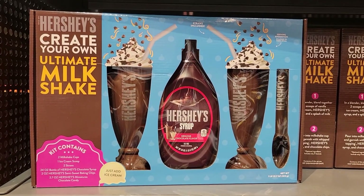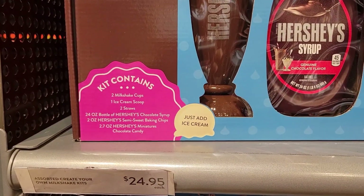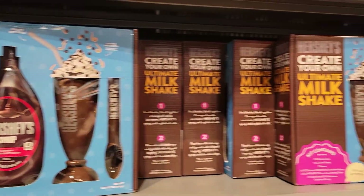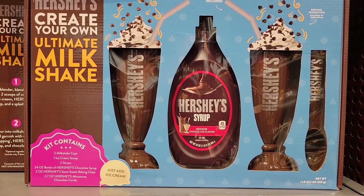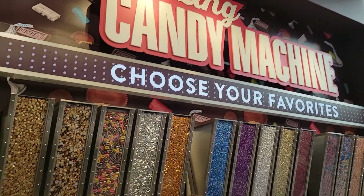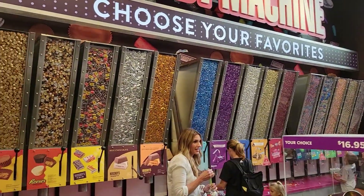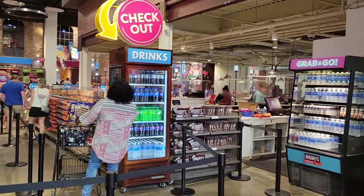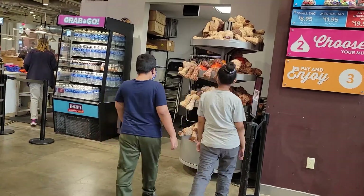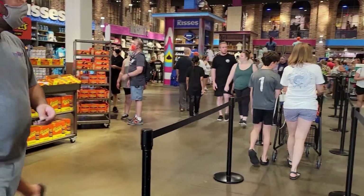They have a create-your-own milkshake kit — it comes with everything except the ice cream, so I can make two ice cream shakes. The amazing candy machine — choose whatever candies you want in a bag, weigh it, and then pay for it.